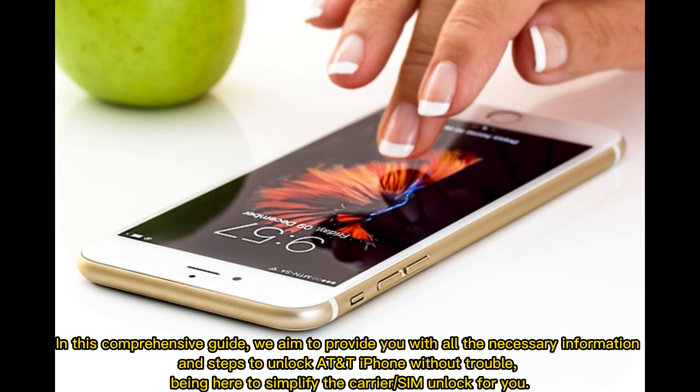In this comprehensive guide, we aim to provide you with all the necessary information and steps to unlock AT&T iPhone without trouble, being here to simplify the carrier or SIM unlock for you.